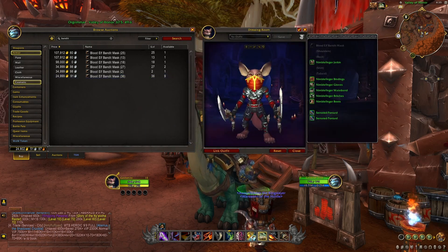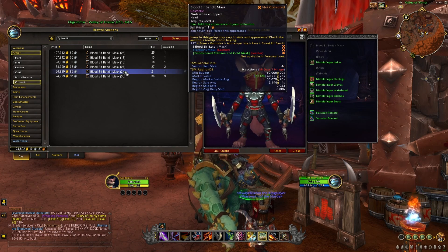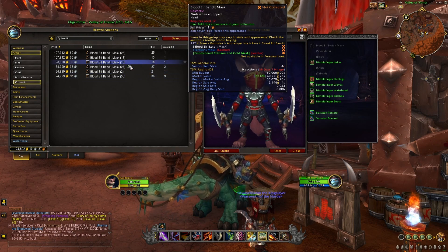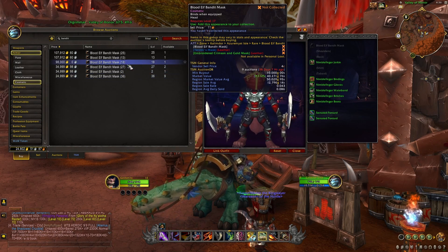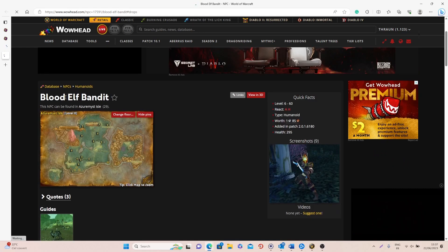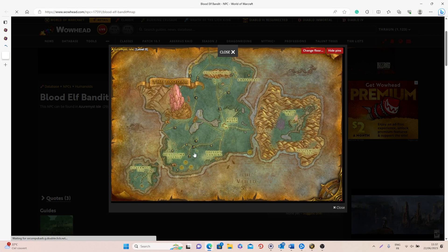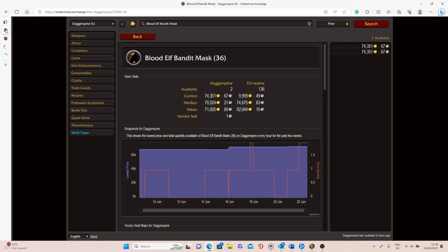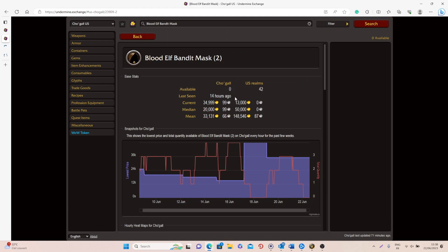At number eight we're going to have the Blood Elf Bandit Mask — a pretty cool headpiece that anyone can use. This one drops from a rare in Azuremyst Isle, and you can get it at different item levels depending on which character you're using to kill the rare. This item has a 12% chance of dropping from the Blood Elf Bandit rare, which can spawn in several different locations. When it comes to the value and sell rate, the sell rate is 0.08 — pretty good — and on European realms it's between 30,000 to 75,000 gold depending on item level, and on North American realms between 20,000 to 50,000 gold.